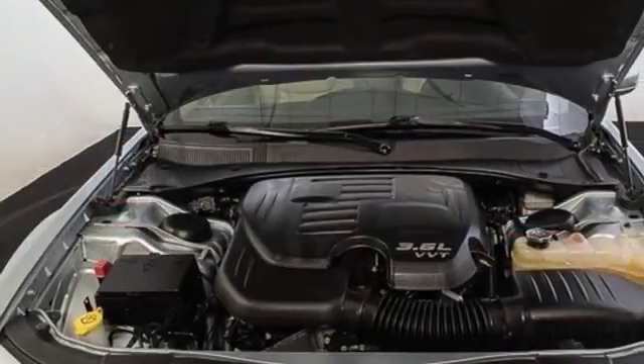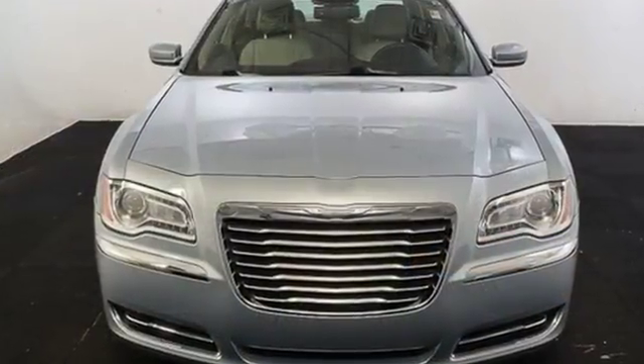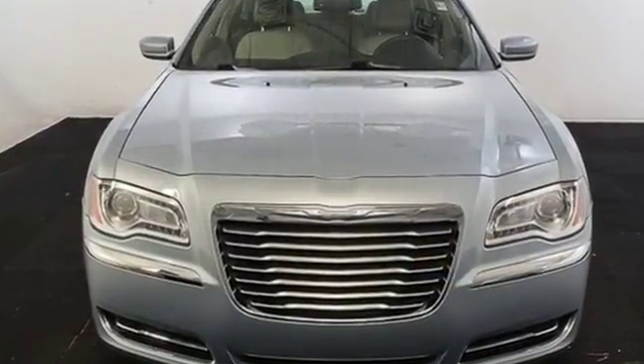Chrysler — where bold ideas merge with brilliant innovation. Someone's going to drive this fantastic vehicle off the lot. Should be you. Test drive it today.